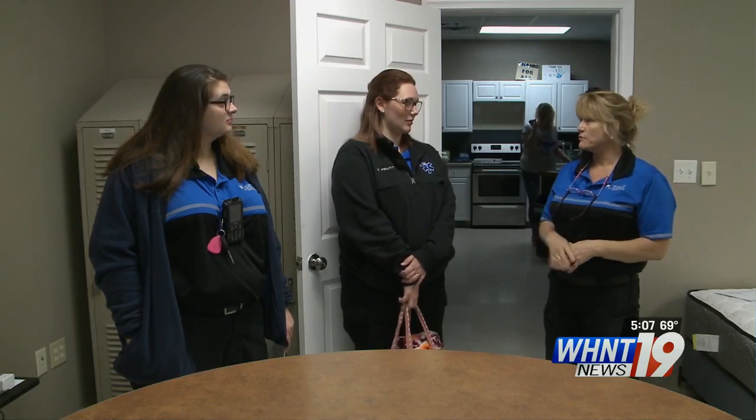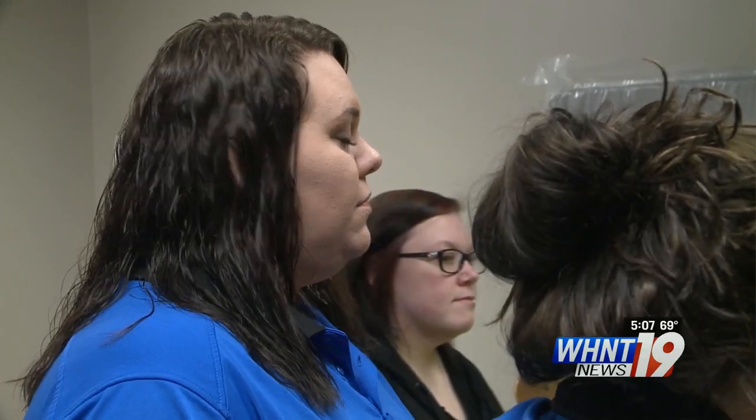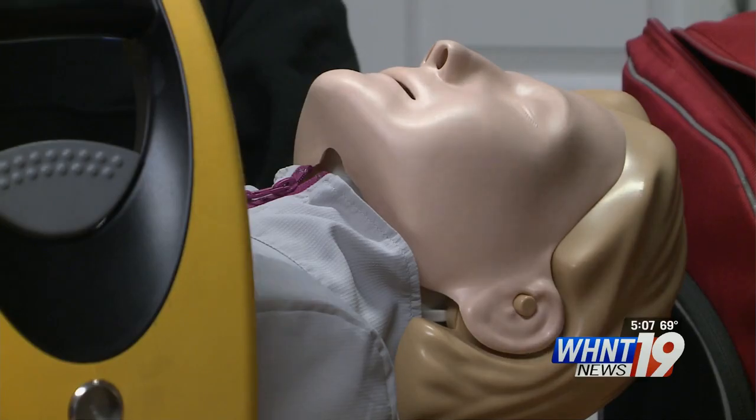Maddie Pruitt has been an EMT for five years and she sees the advantages of the equipment. On long trips to a hospital, manual CPR can fatigue medics, which can lead to unintentional error. She says that's where it's going to help the most — that room for error gets narrowed, and that helps save people.